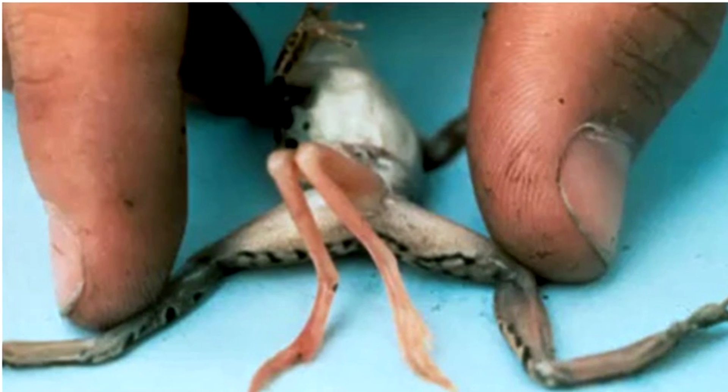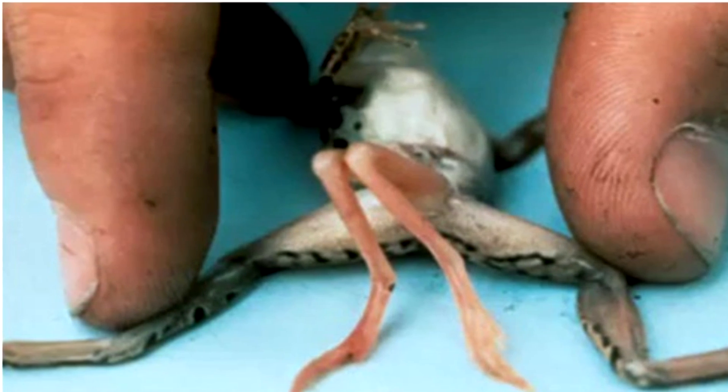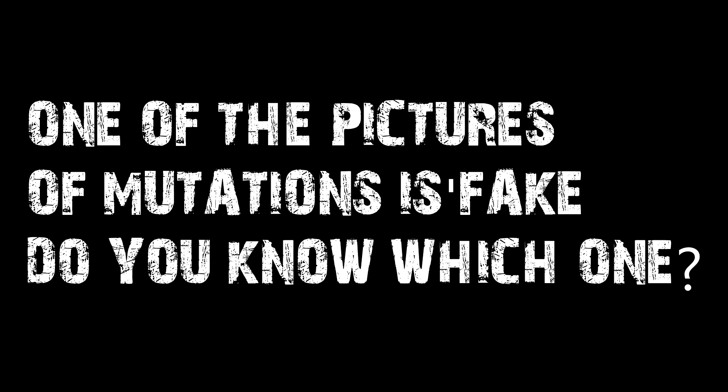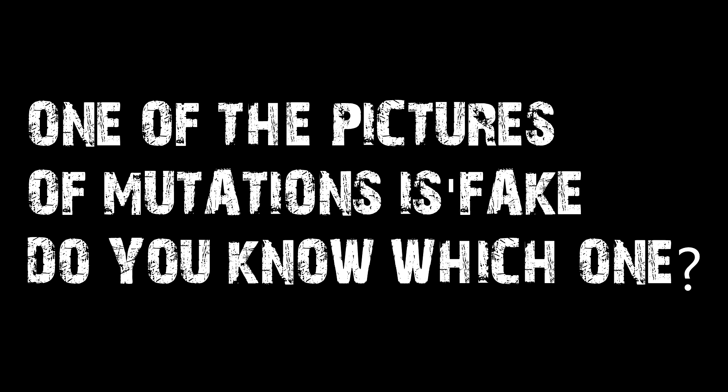Apparently his eyes are twice the size they're supposed to be as well, but this is the only picture that I could come up with. And one last thing — just wanted everybody to know, one of the pictures that I posted in this video is a fake. Which one did not come from Fukushima? Let me know in the comments section below.